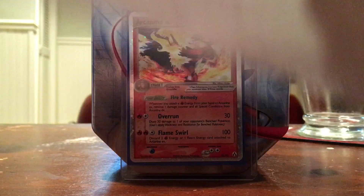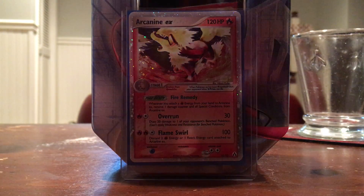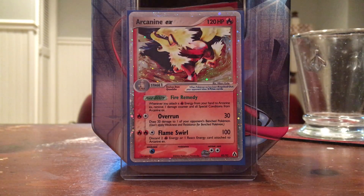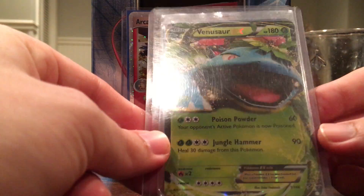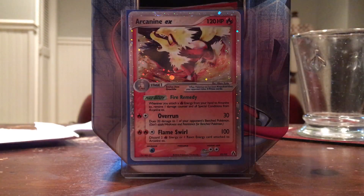We have another awesome trade from an Instagrammer — this is Goldenrod City. He was really nice to me when I started on Instagram; he was one of the first people to acknowledge me and want to make a deal, so that was awesome. He also threw in an extra Venusaur EX, which is great. I don't collect the newer cards as well, but I'm sure that is an awesome card and somebody will want it.